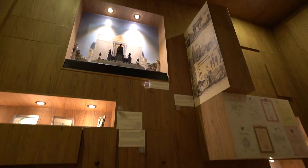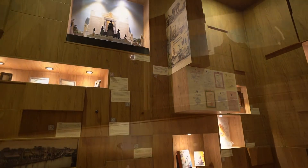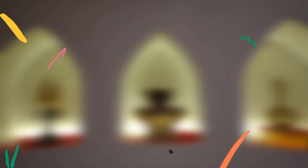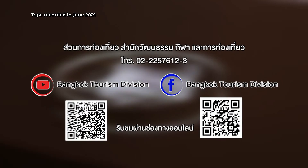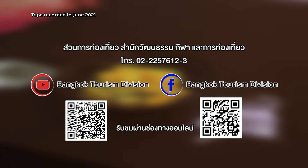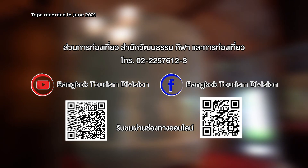Join us and stand a chance to win a special prize — just head to our Facebook page and answer this question: Which MRT station is closest to Museum Siam? Sanam Chai Station or Samyot Station? Submit your answer to our Facebook page, Bangkok Tourism Division. You can also follow us on Facebook at 'Day in Bangkok' and on YouTube at Bangkok Tourism Division.